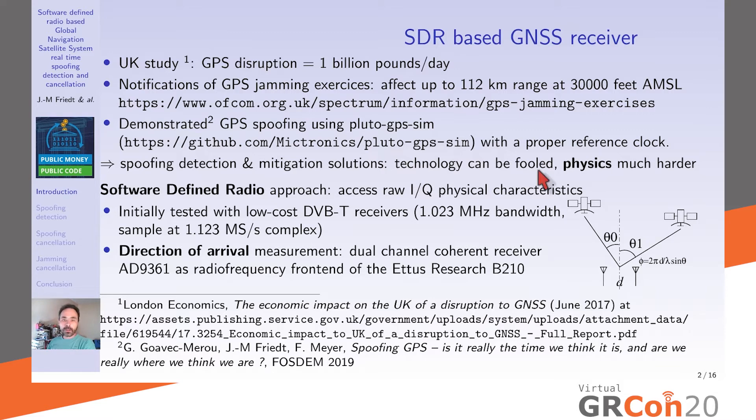Technology is always easy to fool — a properly generated signal will always look genuine to a hardware receiver. But physics is much harder to fool. Our approach relies on direction of arrival, under the assumption that a genuine constellation has satellites spread all over space at various elevations and azimuths, as opposed to a single spoofing or jamming source whose signal comes from a single direction.